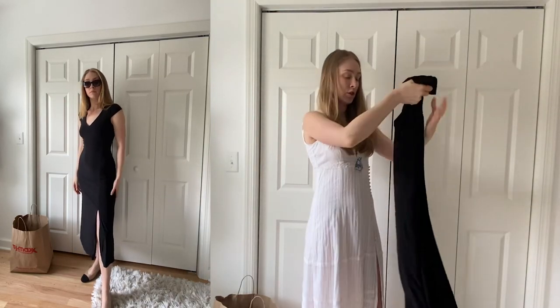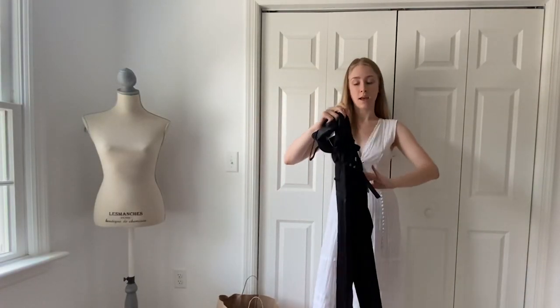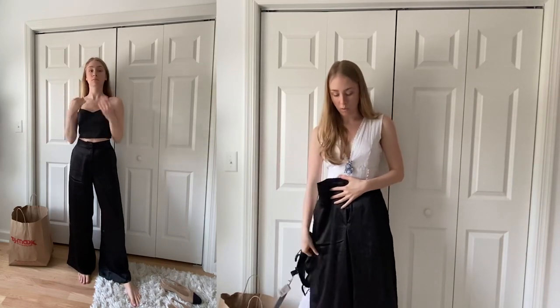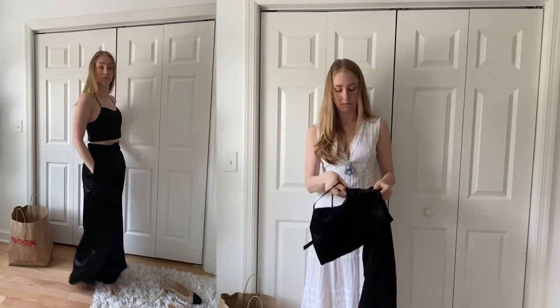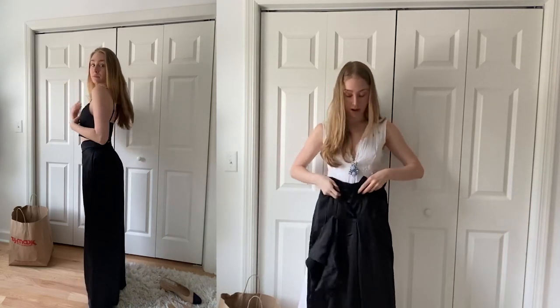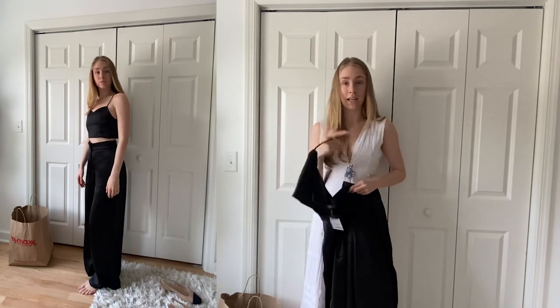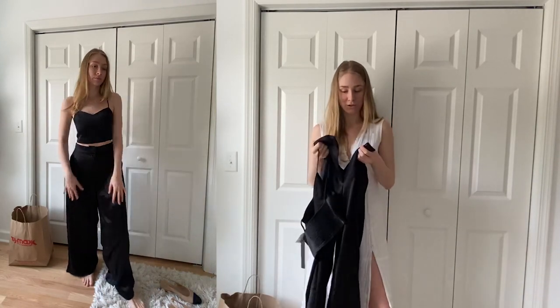Then I got this two-piece set by House of Harlow. It's a black satin set with high-waisted wide-leg pants and a little black satin crop top. They could be cute together or worn separately. I really wanted this set for the pants, but you couldn't buy them separately — they were literally attached. I had to try them on individually in the dressing room because they were attached in the store, but that's okay.